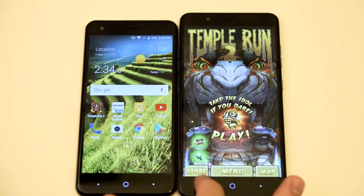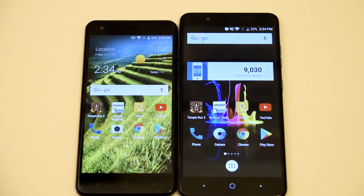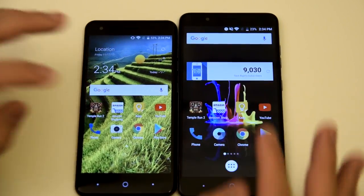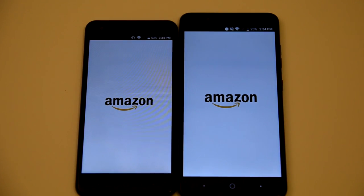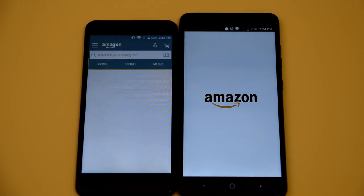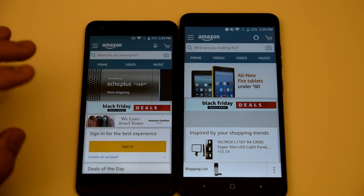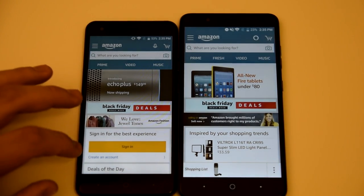Let's go ahead and close these applications and clear everything out. Now we're going to do Amazon Shopping in three, two, one, go. The Blade X actually takes the win again, booting up way before the Blade Z Max.